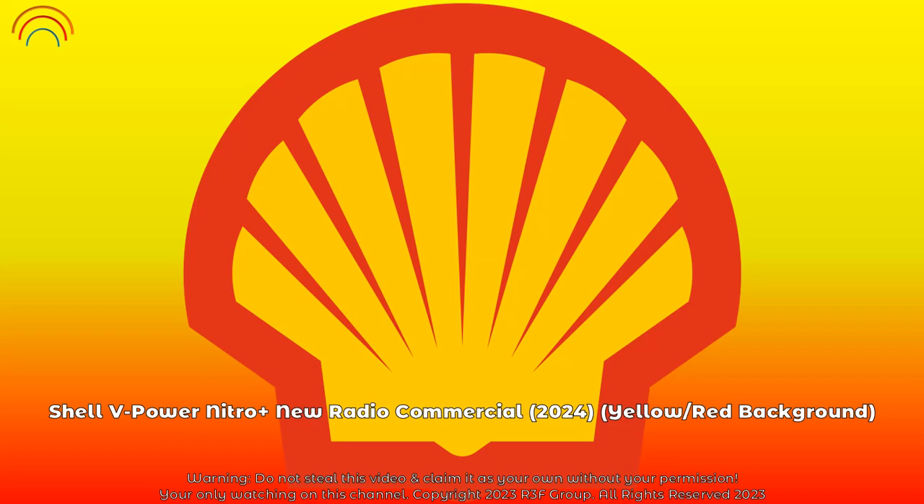Rejuvenate your engine's performance with new and improved Shell V-Power Nitro Plus Premium Gasoline. It removes up to 100% of performance-robbing engine deposits.